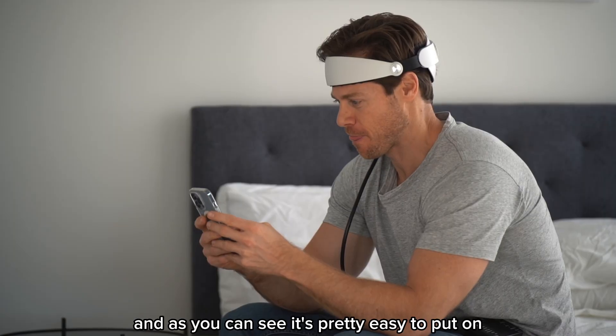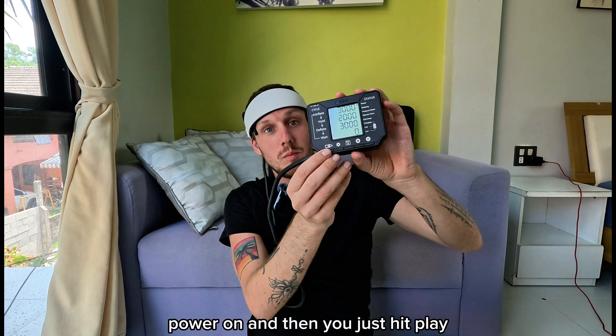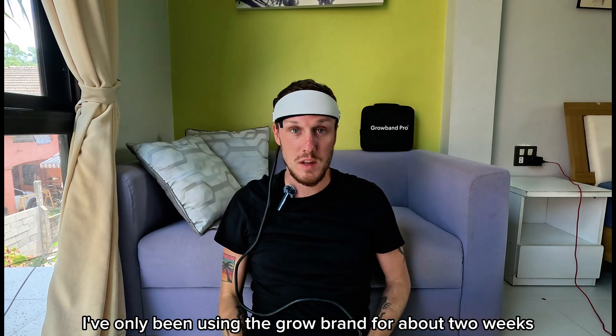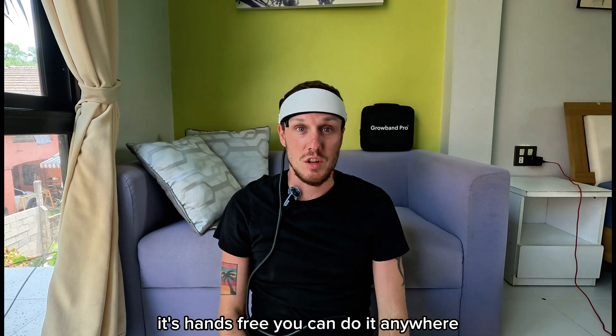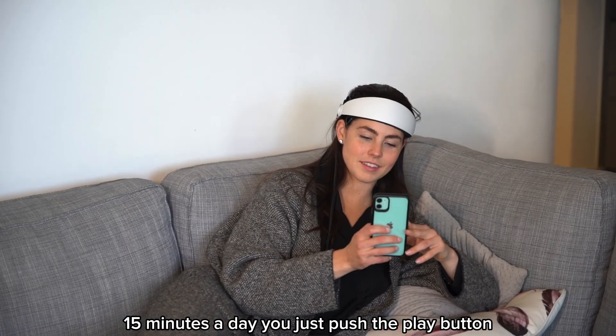I like this because it's a form of mechanotherapy — a natural, exercise-based way to grow your hair. And as you can see, it's pretty easy to put on just like this. Adjust the strap, power on, and then you just hit play. I've only been using the Grow Band for about two weeks. It's really straightforward — it's hands-free, you can do it anywhere, 15 minutes a day, you just push the play button.